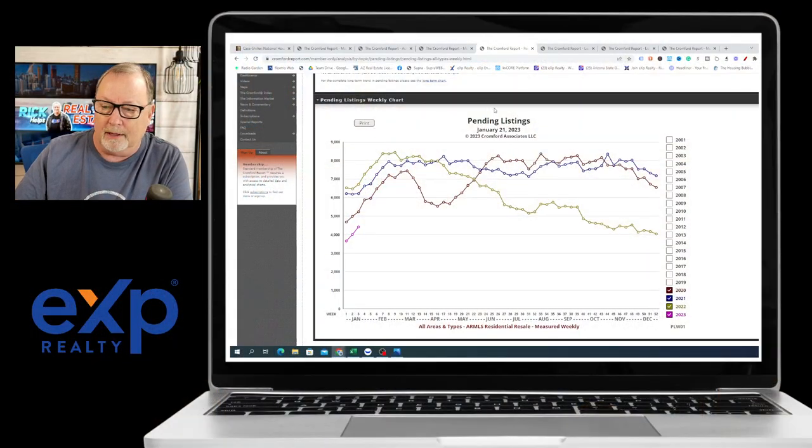That's having an effect on pricing. You can see here that pending listings — the number of listings that are now under contract — has increased. Right here it's actually gone up at a pretty good clip. It's nowhere near where it was the past three years, but it's not going down; it's going up.